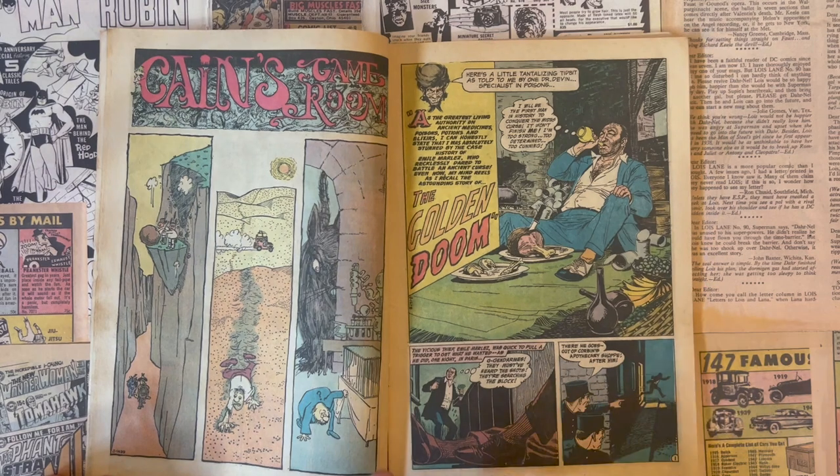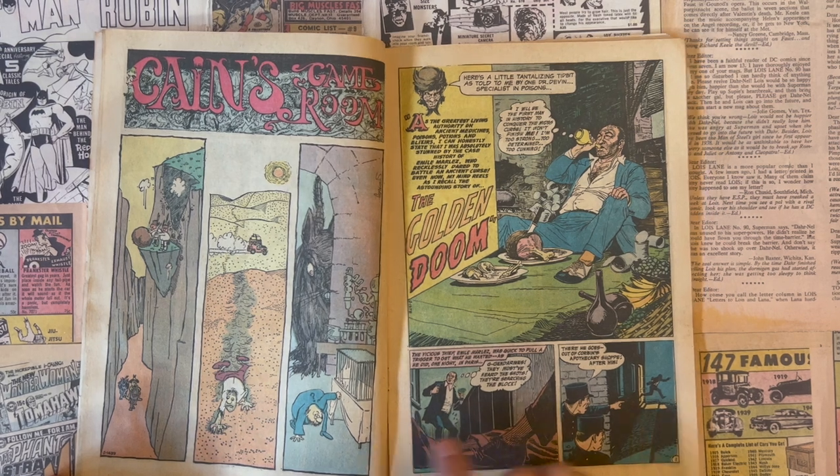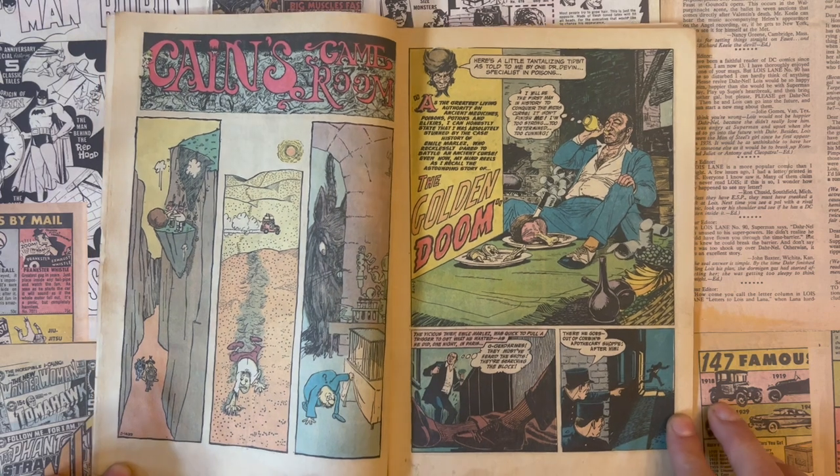Classic Sergio Aragonés one-pager! He really loved these old House of Mystery issues — this is where he really got to do his thing. Sergio's great.